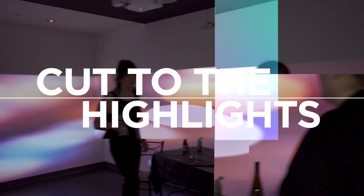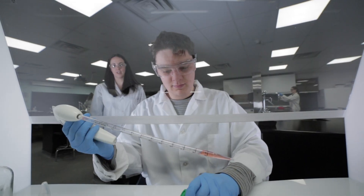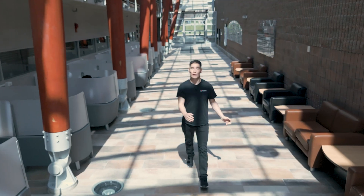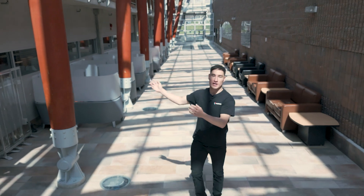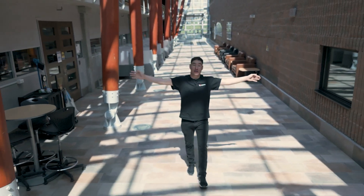Before we show off the B wing, I want to show you some of our skills labs and classrooms. We're over in the B wing right now where we have more of our learning and training labs, the Engineering Commons, Indigenous Student Services, and a couple more of our largest lecture halls.